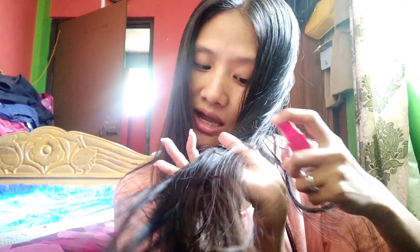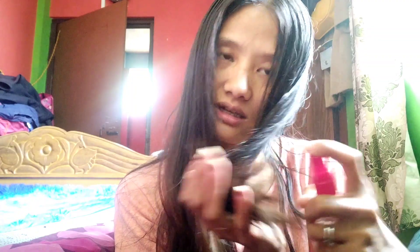A little tip for you all: your hair should be wet so that the cream gets absorbed nicely. I'll apply the hair mask section by section. Actually my hair looks thin, but in reality it's not — it's really thick. So this is how I apply my hair mask.